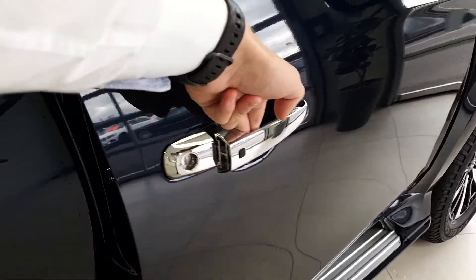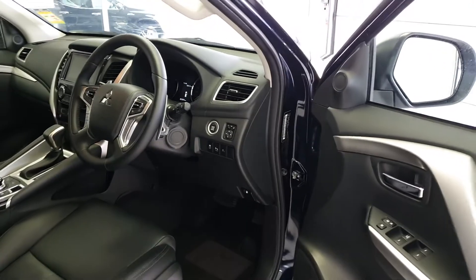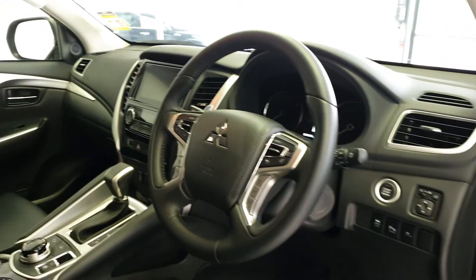As you can see, we have a keyless entry system and a touch button start, so all you have to do is have your key in your pocket or bag, walk up, press the button on the door, and away you go — jump right in.